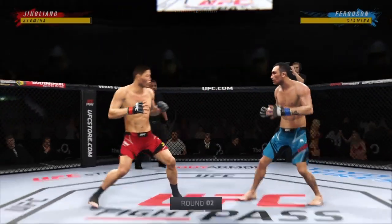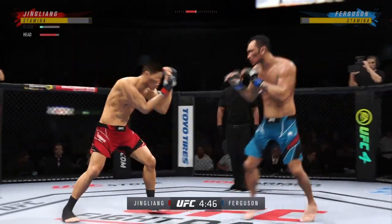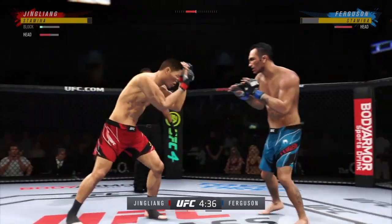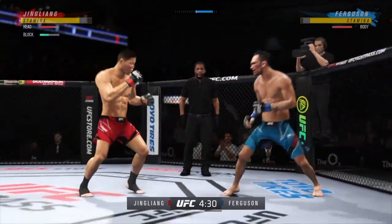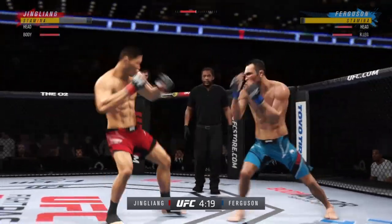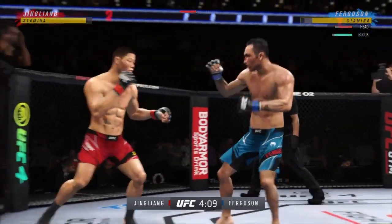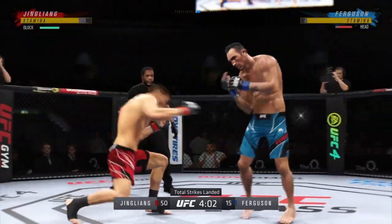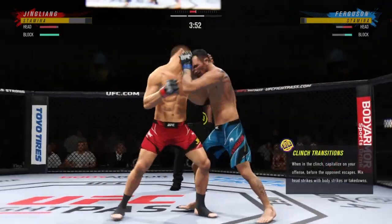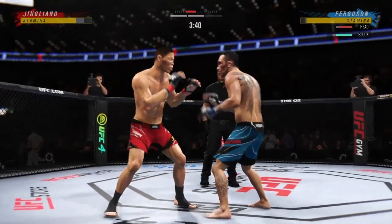Second round underway. Slips the shot. Blocks the shot. Big knee to the body — how'd he get that one home? Unable to connect with the right. Ferguson gets caught with that punch. His chin is held up thus far, but got to shore up the defense here. This guy is really focused on those punches to the head inside of the clinch.